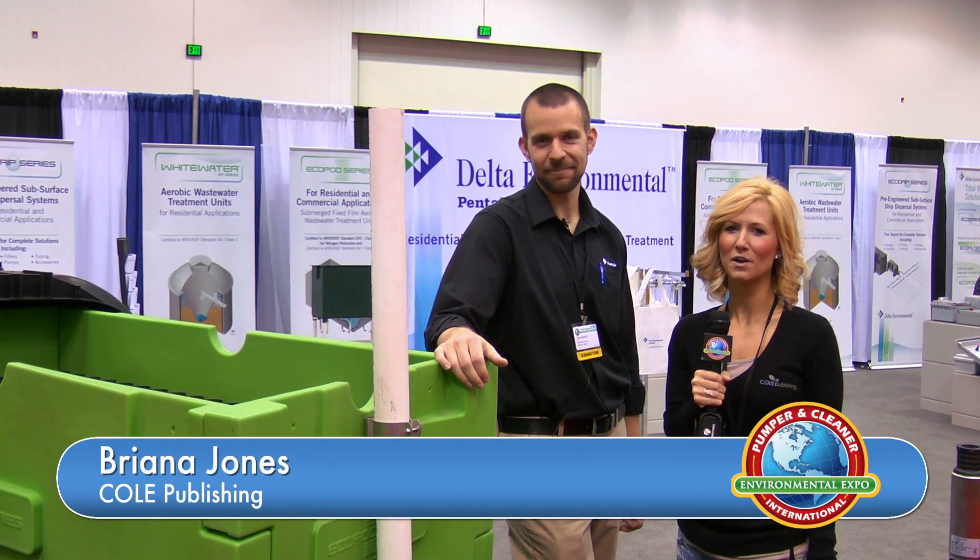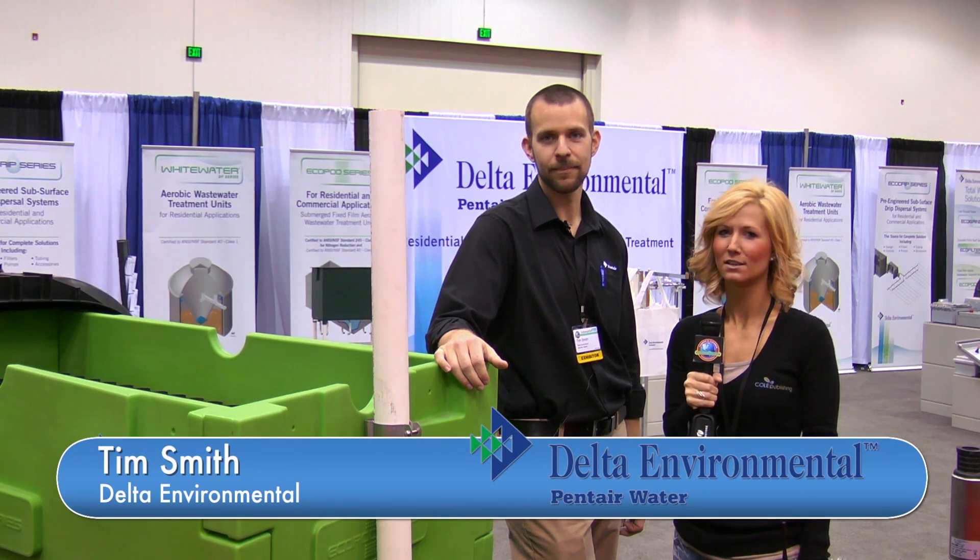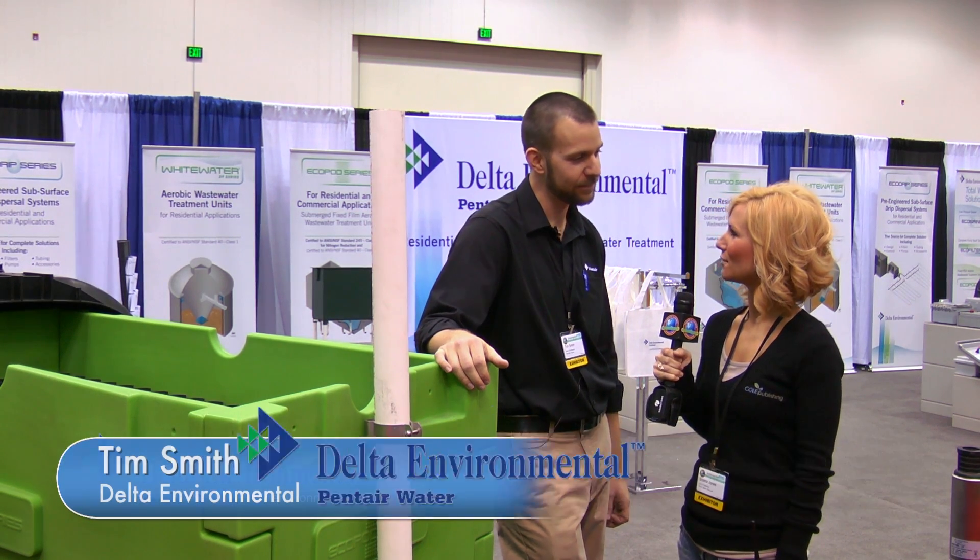I'm Brianna at the 2012 Pumper and Cleaner Expo. I'm here with Tim Smith from Delta Environmental. Tim, can you tell me about the product you have here on the show floor?